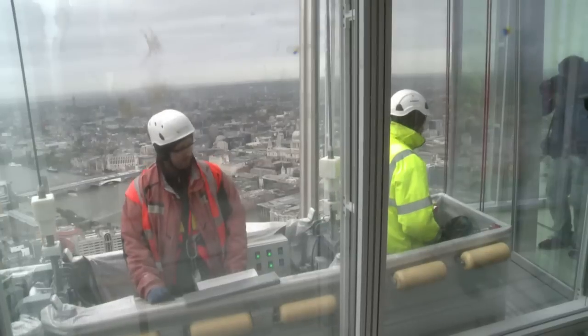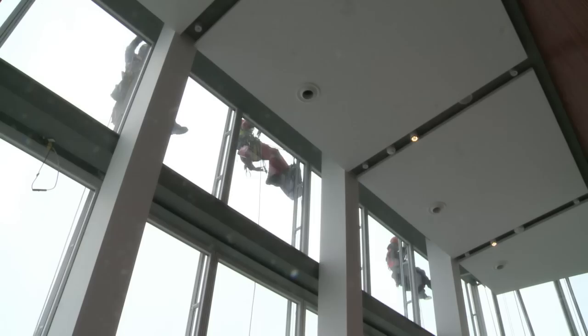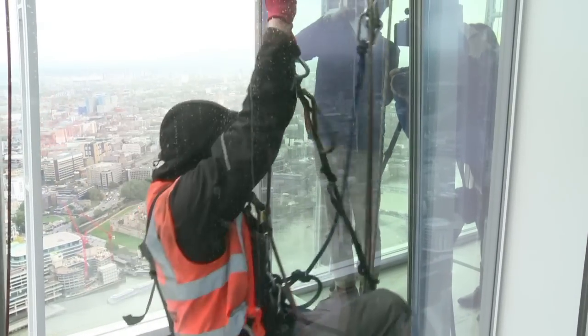Other than the viewing galleries, we have several floors of offices, three floors of restaurants, 20 stories of hotel rooms, and 13 stories of residences. It's a true urban village.